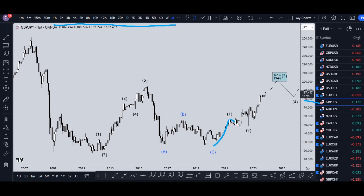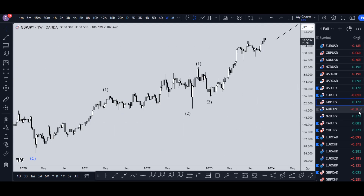On the monthly pound yen, I still think this is a wave one, and I still believe this is an ABC of wave two. I think we're currently in a wave three, and I do not believe wave three is over. I still think it's going to take out this high, probably up to the 161 to 194 percent Fibonacci extension, before it makes a wave four and a wave five.